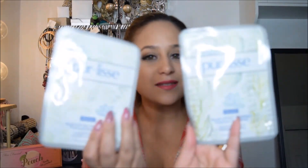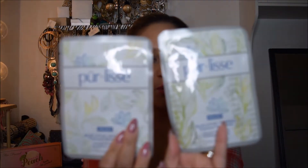They also sent me two masks, which I thought was pretty cool because I love masks. I'm starting to get into more skincare and trying to take better care of my face. These came at a perfect time because I'm at my peak of trying different skincare products, so this is awesome.